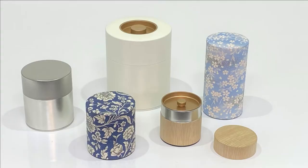We are Kotodo Takahashi Corporation, making traditional Japanese tea canisters since 1910 in Tokyo, Japan.